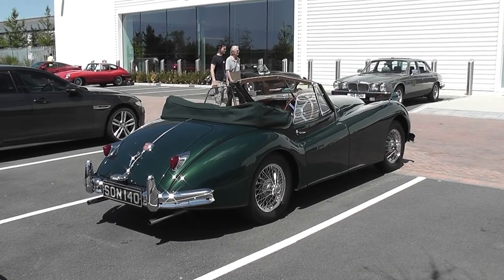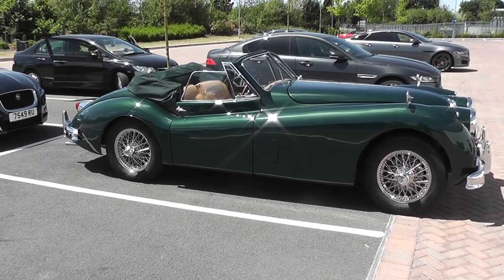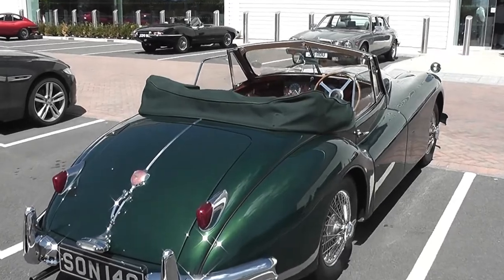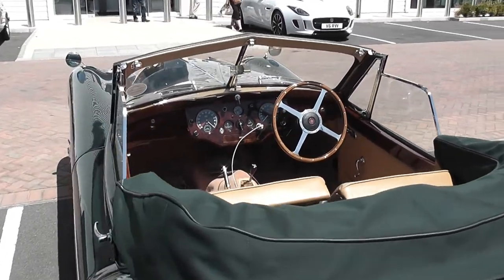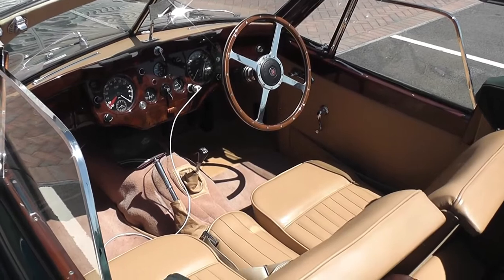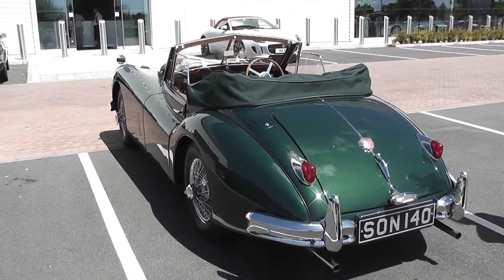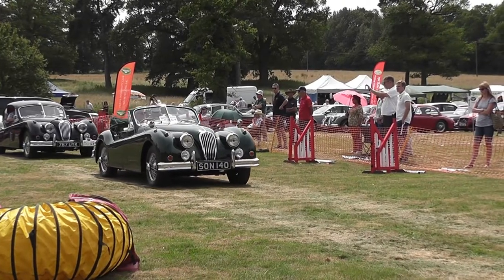I like the number plate. So this is a 140 — it is a 140 drophead. What year is it? That is the original 1955, and that is the original number plate. It's been very nicely restored.